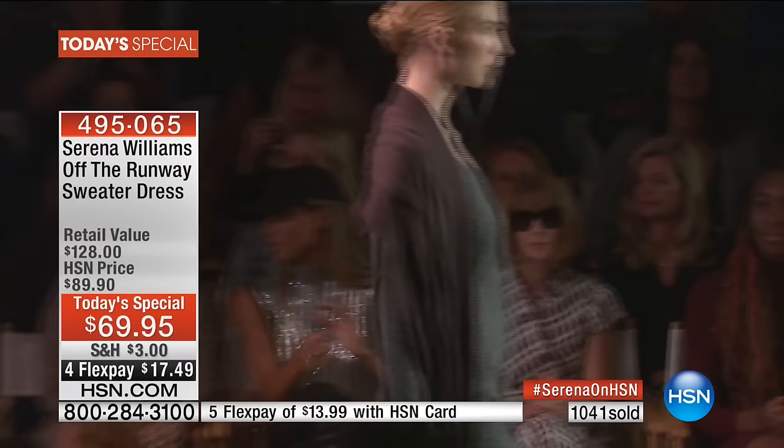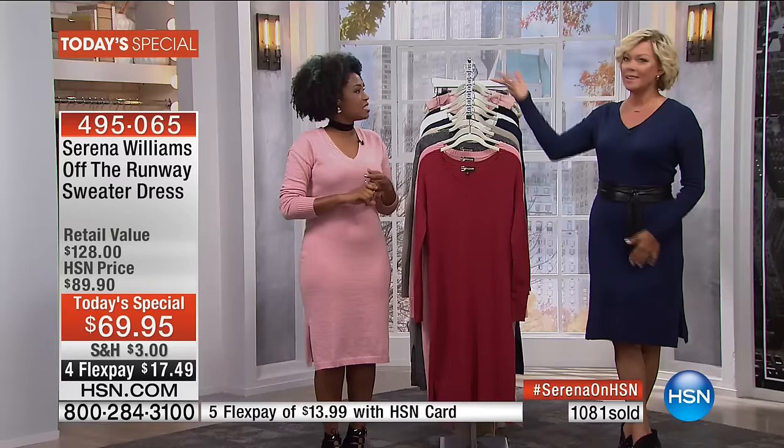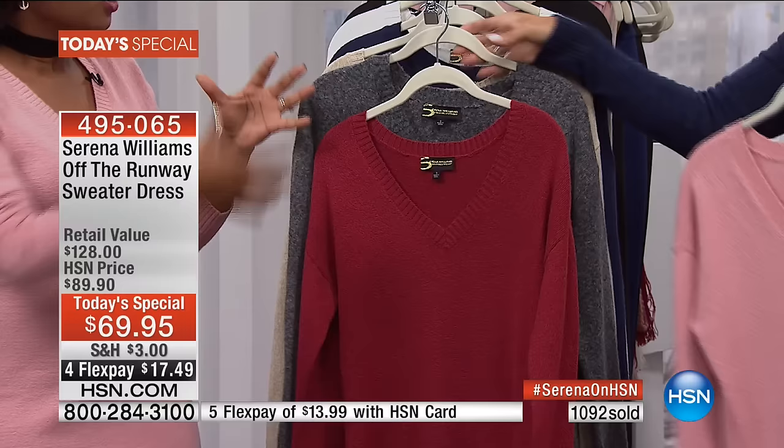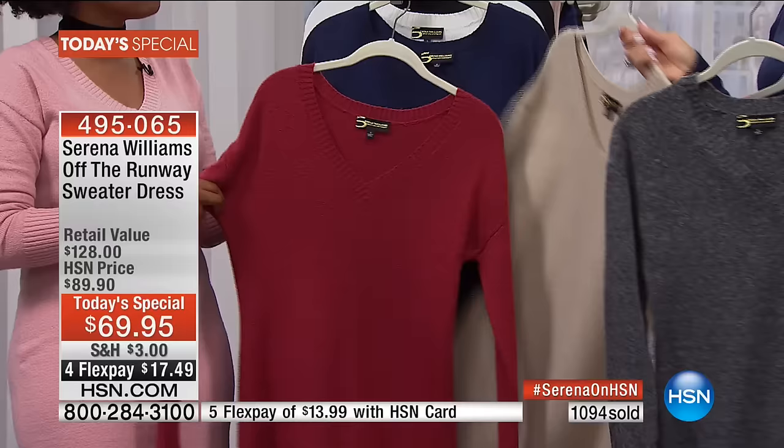NeNe Leakes was on the air with me last night and said she had to get back to New York to go to Serena's show. There were so many celebrities there — Anna Wintour was there, Venus was there, Ciara was there. Iris was in the front row admiring the show. It was such a star-studded event with all of these amazing pieces, like the Today Special, walking down the runway. How cool is it that fashion is so revolutionary right now that you can see something on the runway today and have it now?